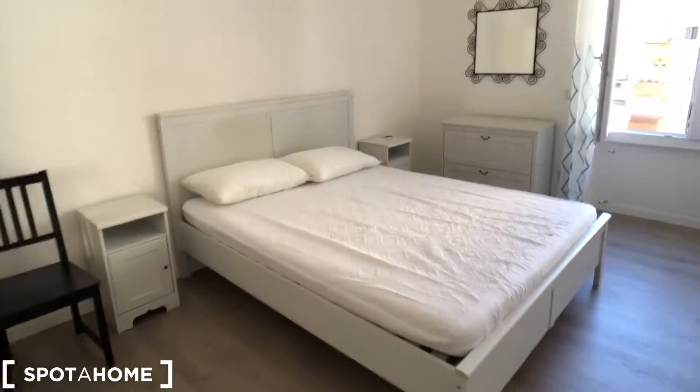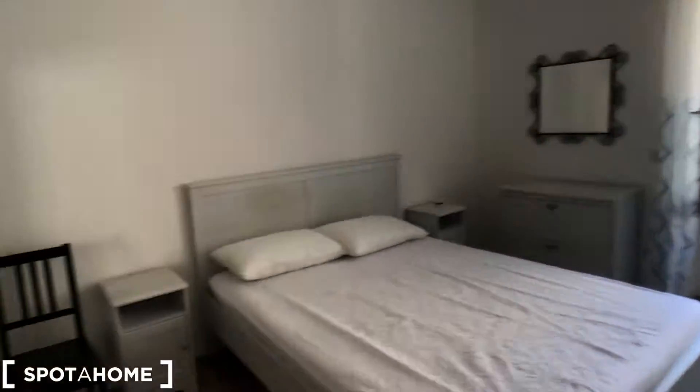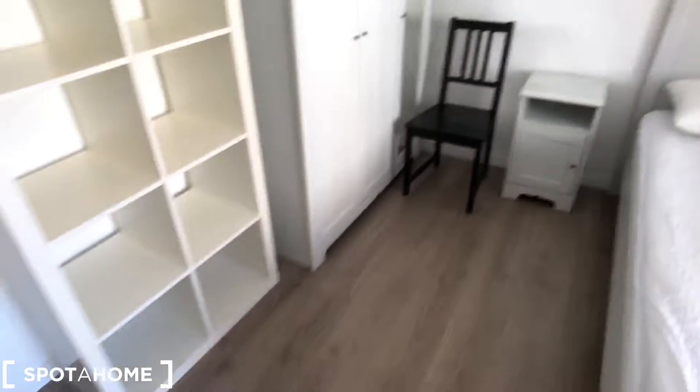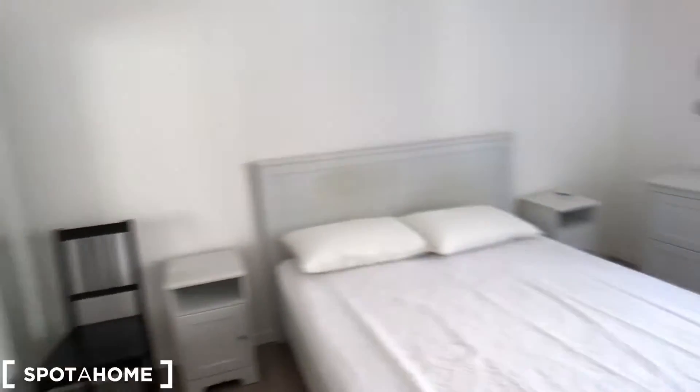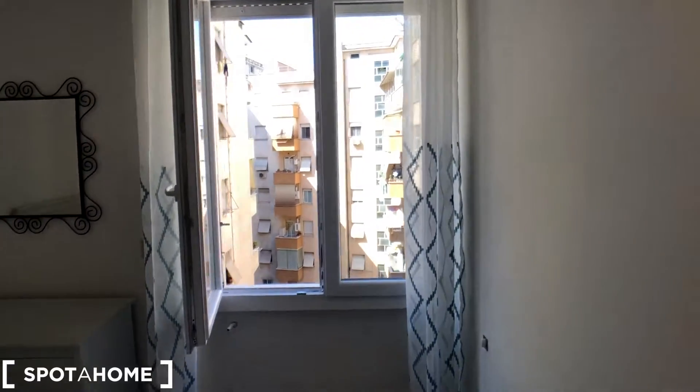And this is the bedroom with a double bed, a standalone wardrobe, and a window with a lot of light that comes through. And here we go — this was Valerio from Spottom Rome, see you soon!